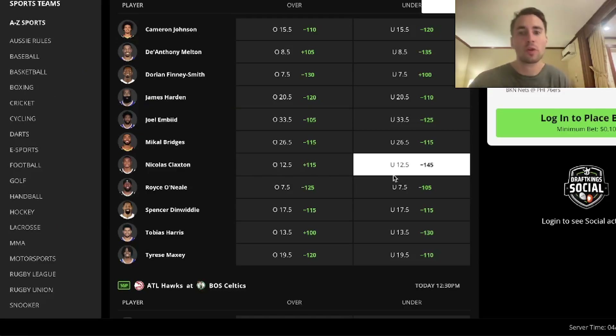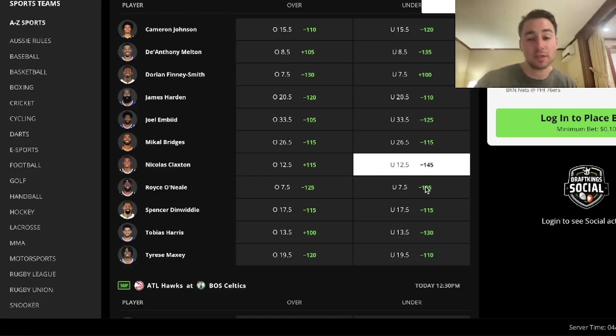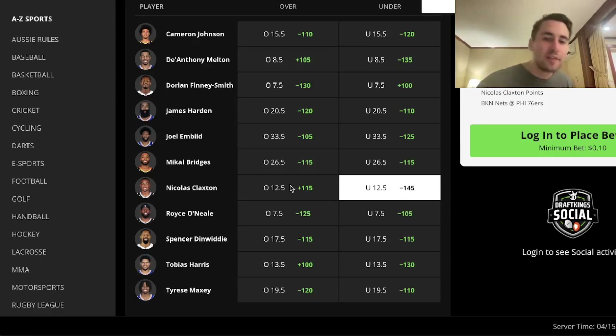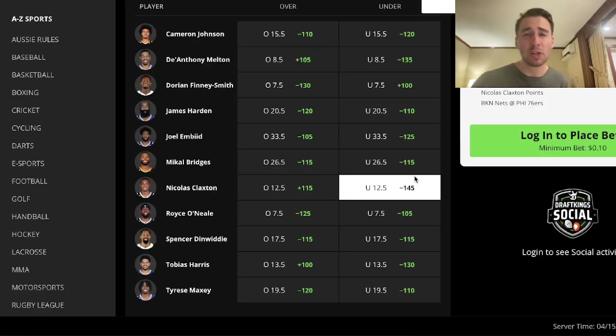The strategy for beating them is pretty simple. You just want to find spots where sports books have one side heavily favored. For example, we can take a look at Nick Claxton. If you look at DraftKings, they have his under 12 and a half points as the heavily favored outcome. DraftKings is giving you plus 115 on the over — betting 100 to win 115. On prize picks, you don't see odds. Every pick has technically the same price because it's not impacting your payout.